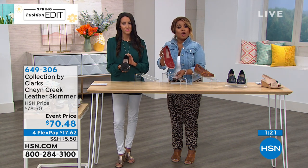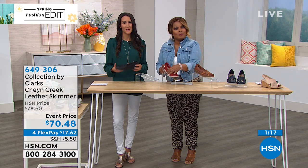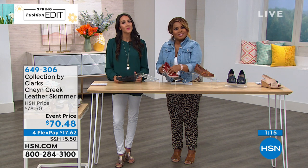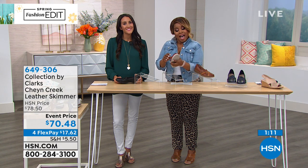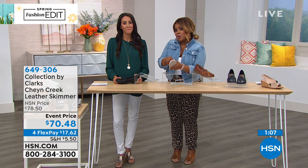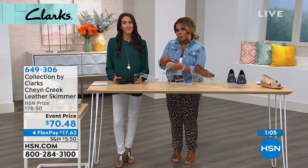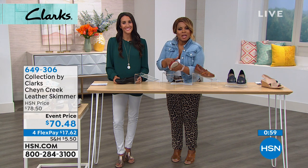Let's go to our phone lines. You're live with Michelle and Marlo — tell us your name and where you're calling from. I'm going to ask you to quickly turn your television down. Tell us your name and where you're calling from. Sandy, and I'm from Florida.